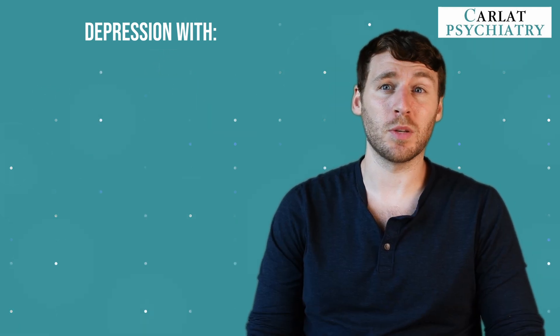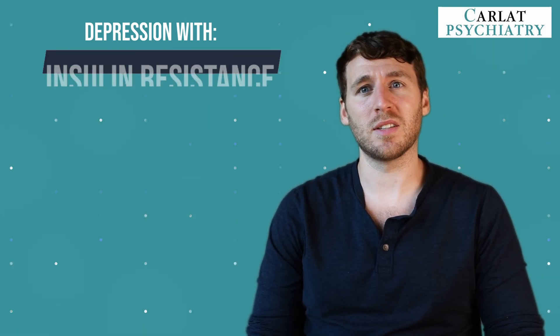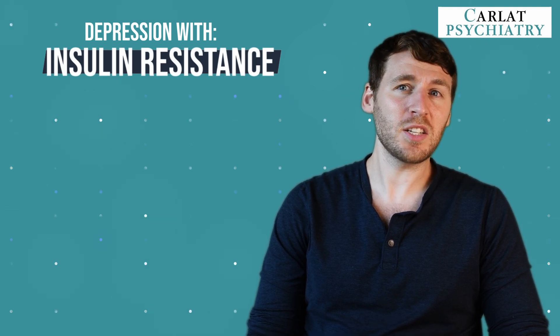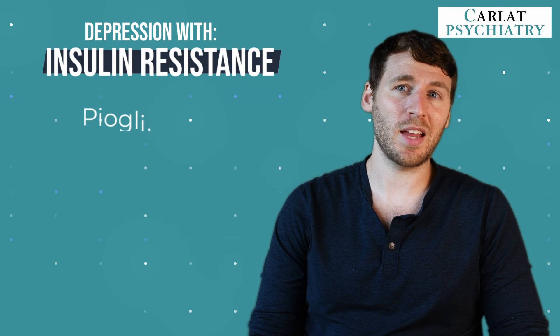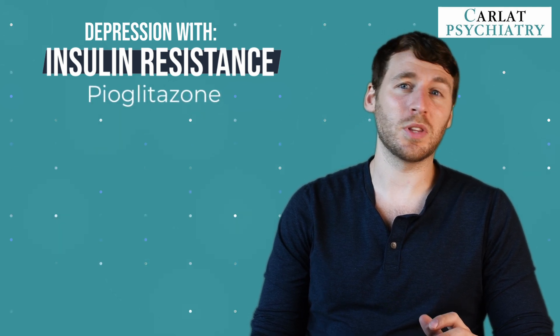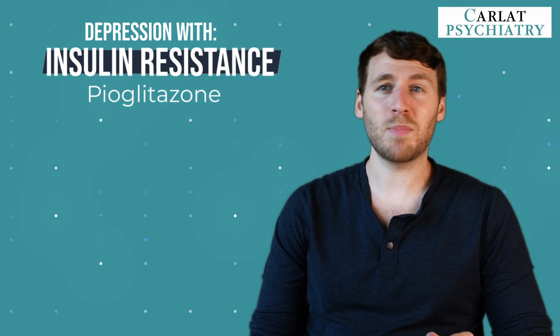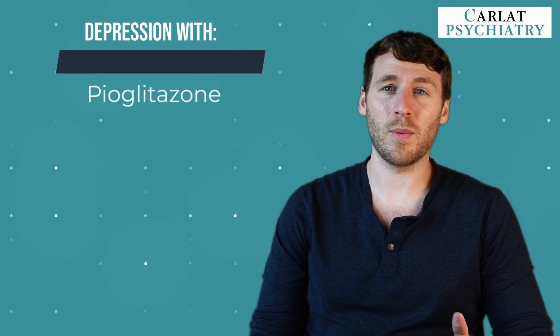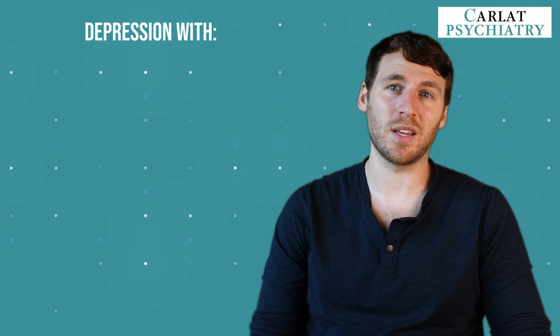The next group is patients with depression with insulin resistance. For patients with comorbid diabetes, they may actually benefit from augmentation with the anti-diabetic medication pioglitazone. This should be done in consultation with the primary care physician, as these medications come with side effects that psychiatrists aren't typically familiar with and don't usually have a ton of experience managing.